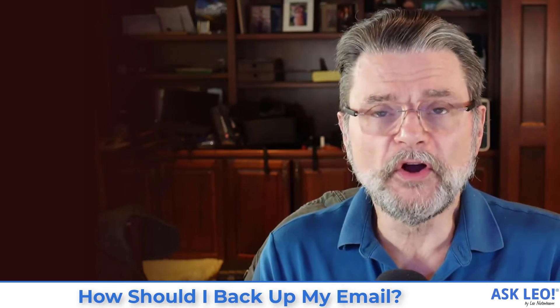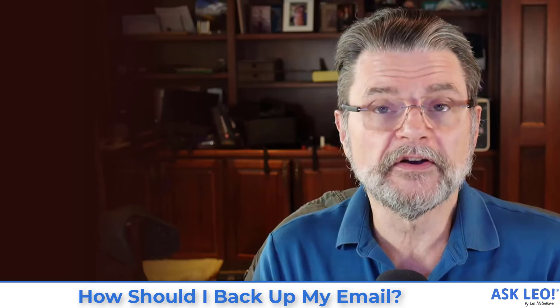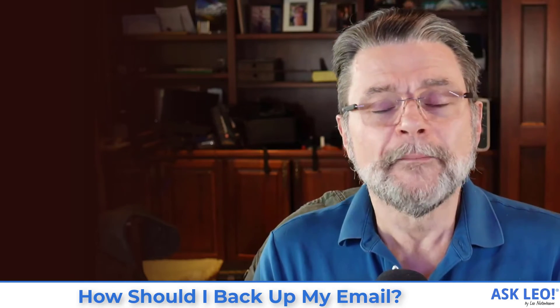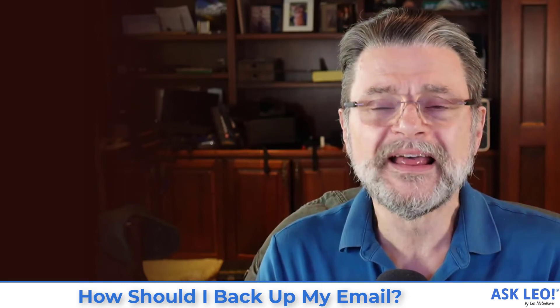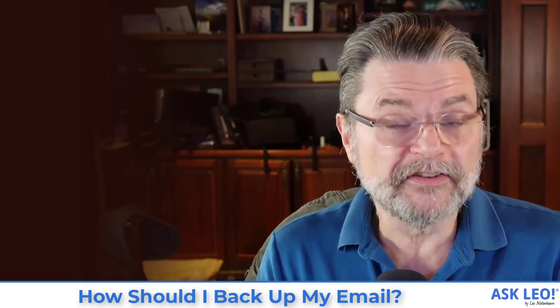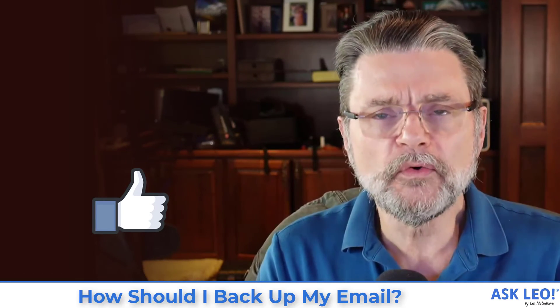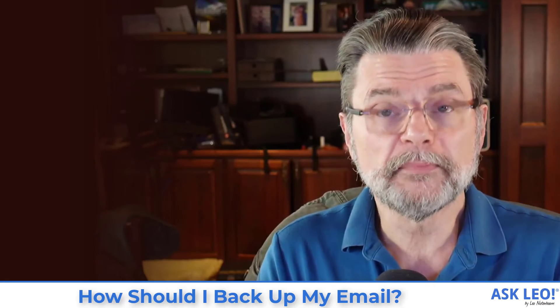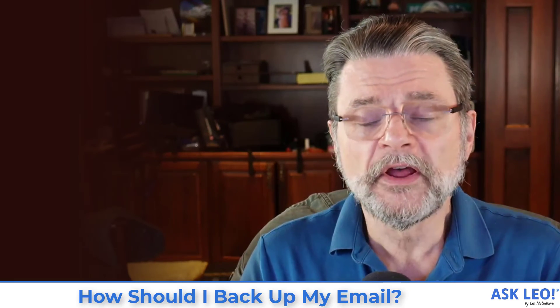If you want to do the online scenario, use any of a number of different online accounts to do that. I've used Gmail here as my example to back up your Outlook.com account, but essentially any service that provides the ability to fetch from another account using the POP3 protocol will work as a backup account as well. As I said when I started, good on you for considering this at all. Too many people don't. If you are one of those people who have not been backing up your email, please start. For links related to this article, for the article on which this video was originally based, for updates, comments, and more, visit askleo.com/5983. I'm Leo Notenboom. This is Ask Leo.